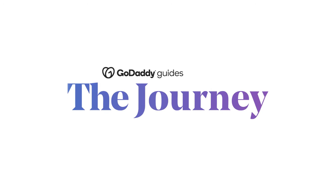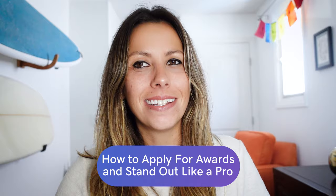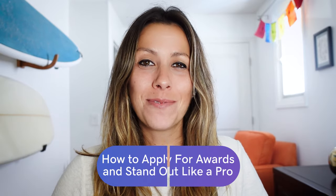Welcome to The Journey. Today, you're going to learn how to apply for awards and stand out like a true web pro. Even if you prefer to stay out of the spotlight and let your web design work speak for itself, relevant awards can bring a number of benefits.